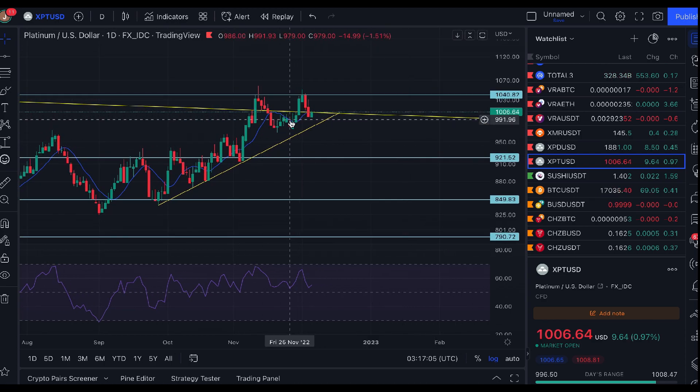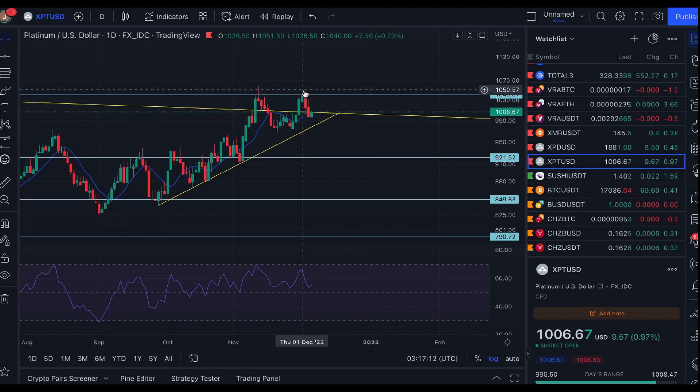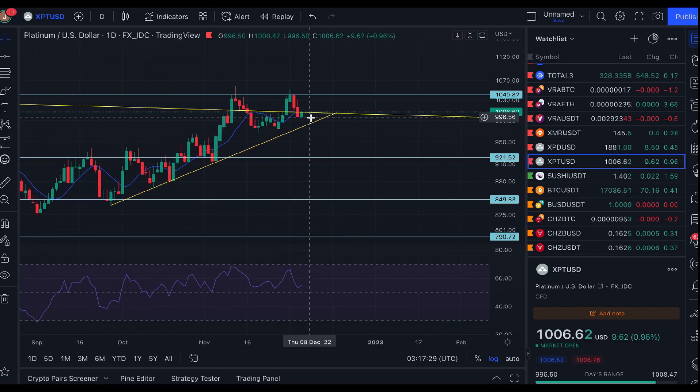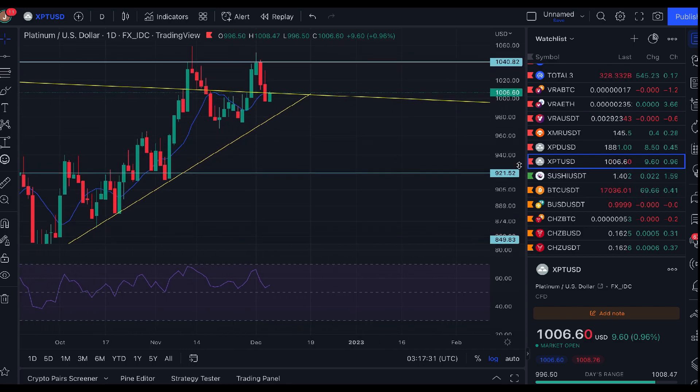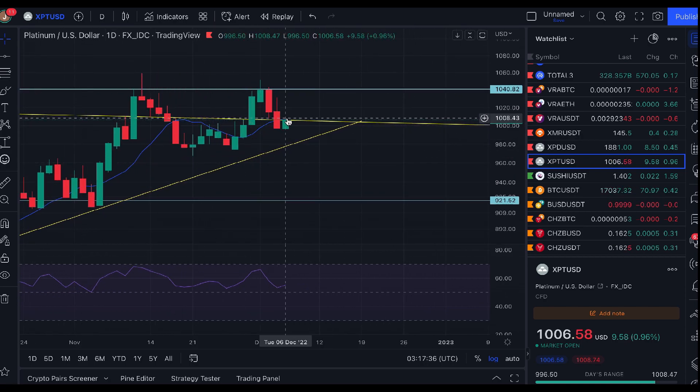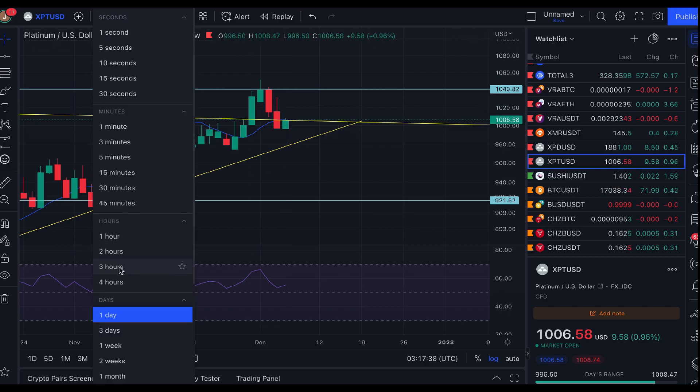In the last seven days we did see a break above to resistance at around $1,040, but it was a failed move — a fast move back to the downside. We've come back down below this long-term trend line to around $995. However, it looks like we may even test that trend line again — we're right on it now as resistance.